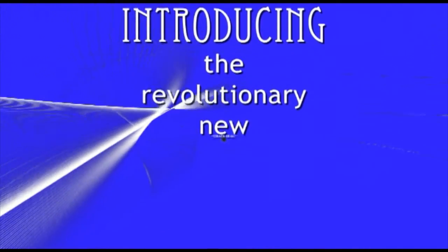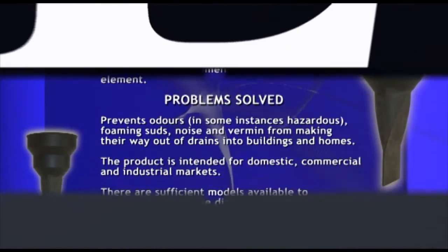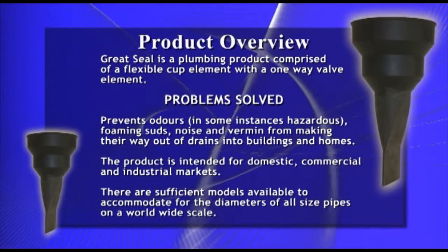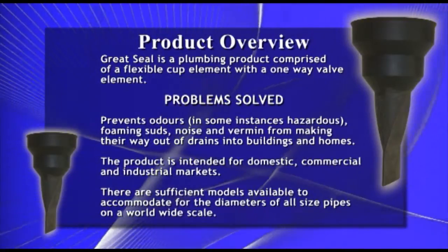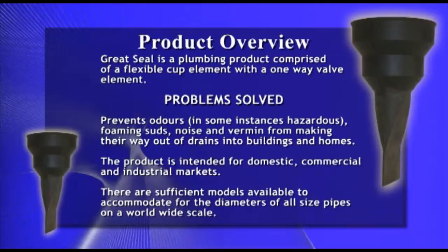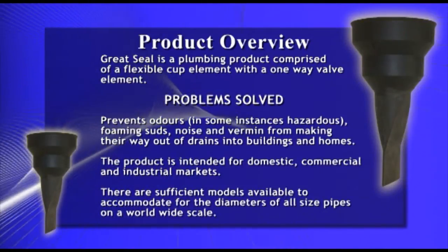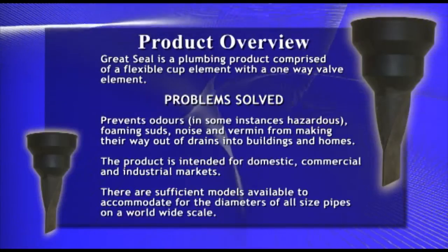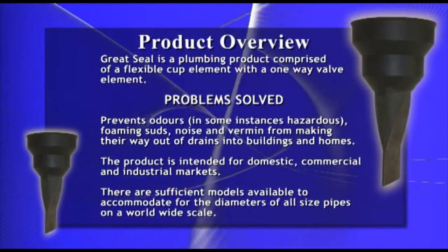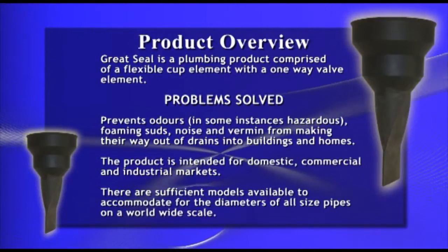Introducing the revolutionary new Great Seal. Great Seal is a plumbing product comprised of a flexible cup with a one-way valve. It solves many problems such as preventing hazardous odours, foaming suds, noise and vermin from making their way out of drains and into buildings and homes. The product is intended for domestic, commercial and industrial markets.